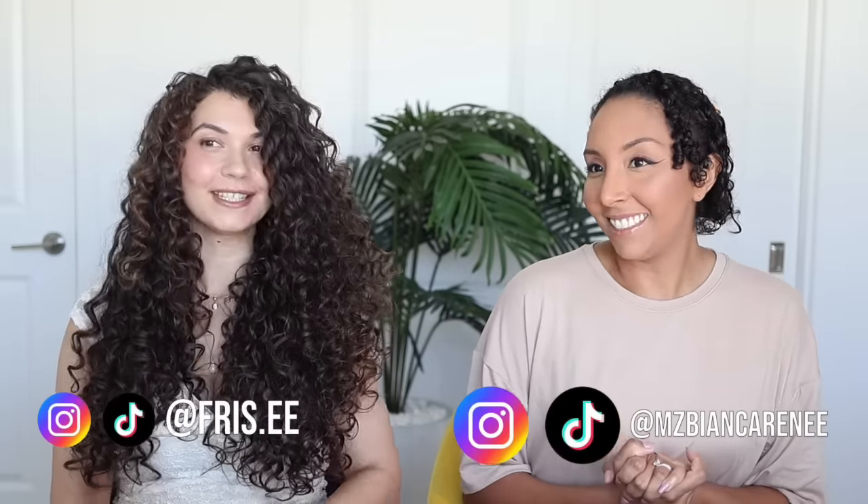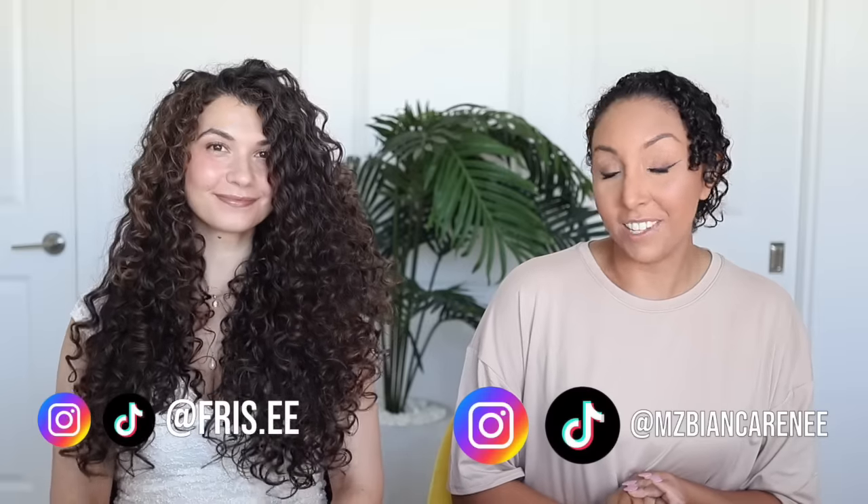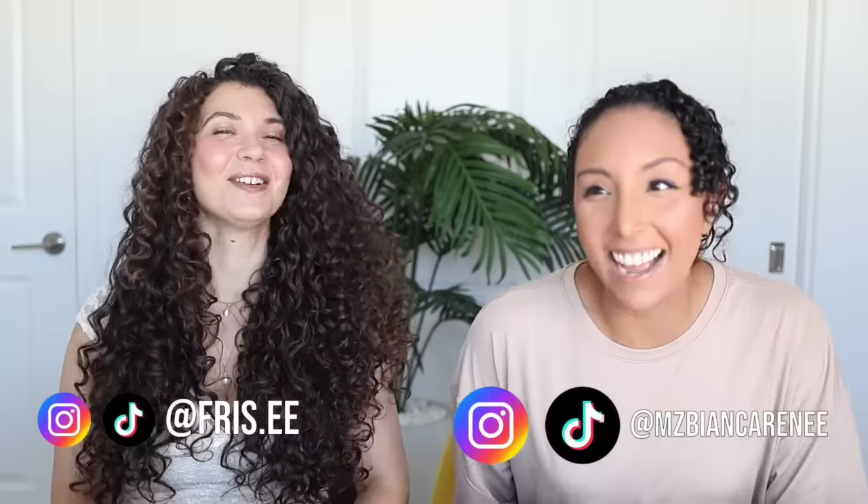Hey curl friends, I'm Bianca Renee and you're watching Bianca Renee Today. Today I have a very special guest with the most beautiful curls I've ever seen. This is Ashley, aka Frizzy on Instagram, even though there's not any frizz in sight. Is this your first time on YouTube ever? I have a couple of really old YouTube videos but this is the very first time I've been with a professional. I feel like I'm inside the YouTube that I watch — I grew up watching Bianca, so it feels really cool to be here.